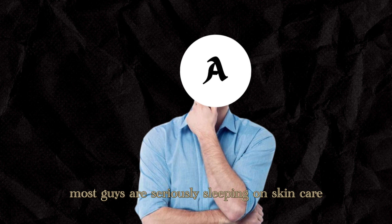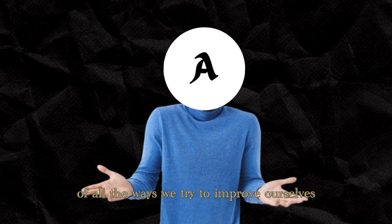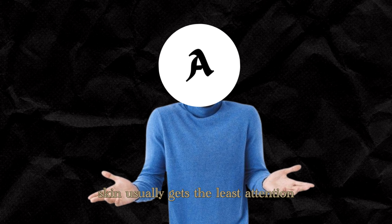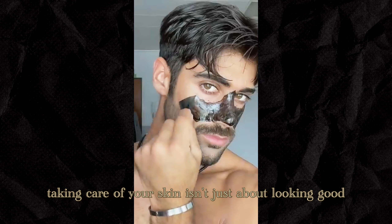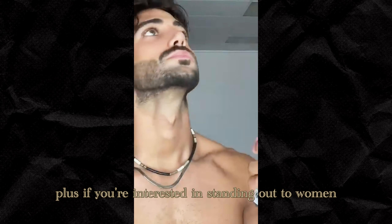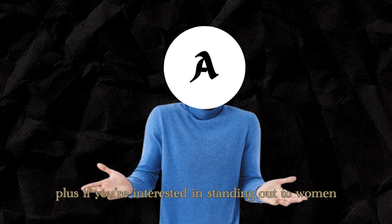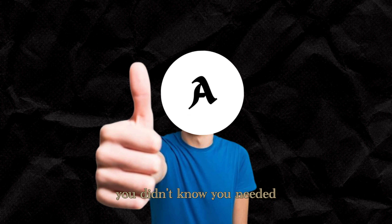Alright, let's get real for a second. Most guys are seriously sleeping on skin care. Of all the ways we try to improve ourselves, skin usually gets the least attention. But here's the truth — taking care of your skin isn't just about looking good. Good skin can boost your confidence and even put you ahead of most guys. Plus, if you're interested in standing out to women, taking care of your skin might be that hidden secret you didn't know you needed.